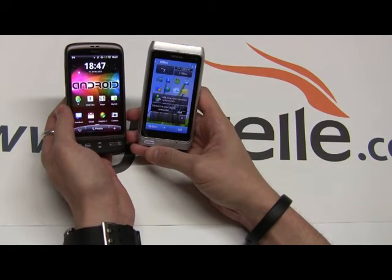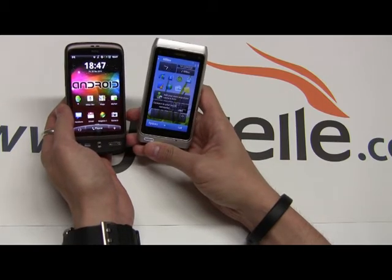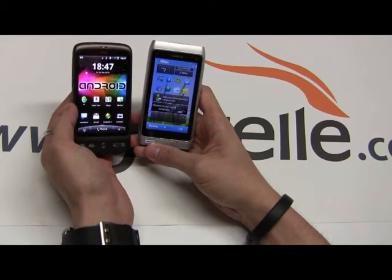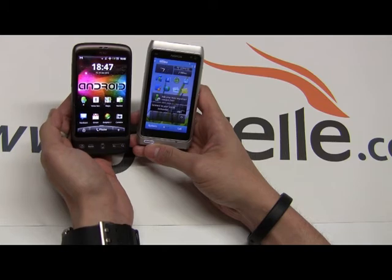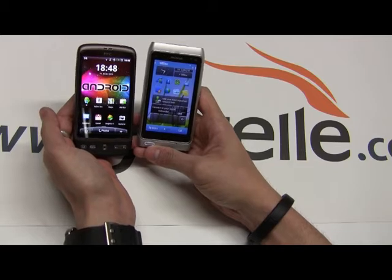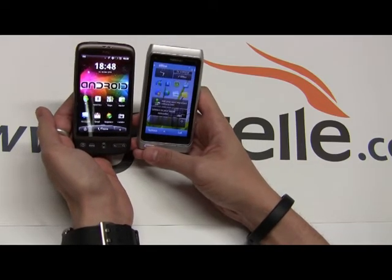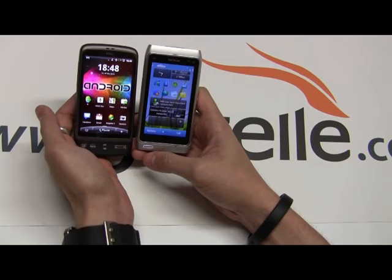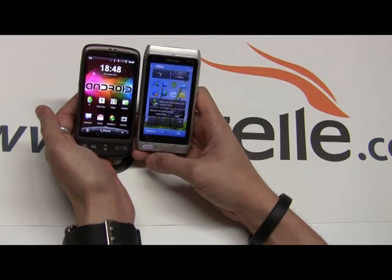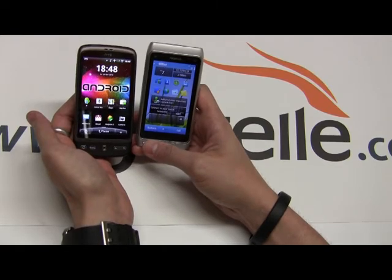Both devices have GPS. The Nokia also has TV out, which is classic Nokia — it always has TV out. In terms of processors, the Desire has the Qualcomm Snapdragon at 1 GHz, the older model compared to the new Desire HD. The Nokia, I'm not going to lie, does feel kind of sluggish at times — it has around a 660 or 680 MHz ARM11 processor. But it does have a 3D graphics hardware accelerator, and games look really, really nice on it, so it does gaming quite well.